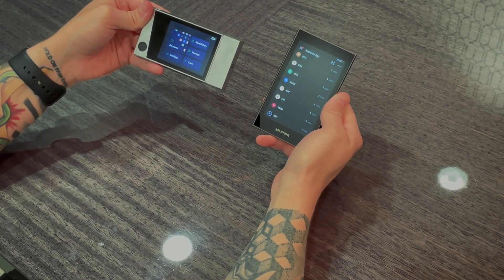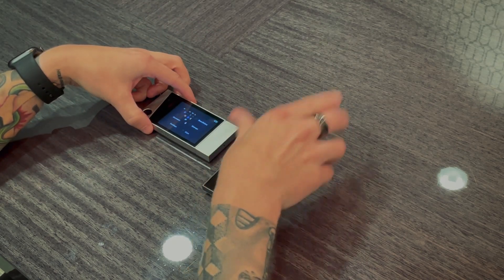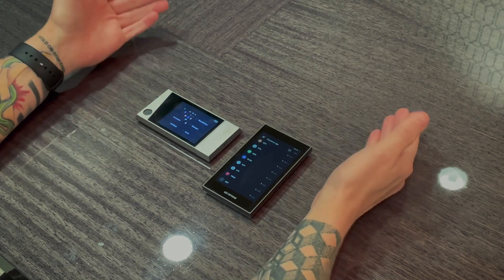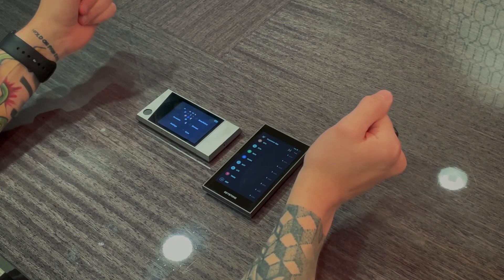I'm going to wrap this up here. If you have any questions, comments, or concerns let me know down in the comments below. Click in the top right corner for a dedicated in-depth review of both devices if there are any details I missed. Crypto Renegade out.